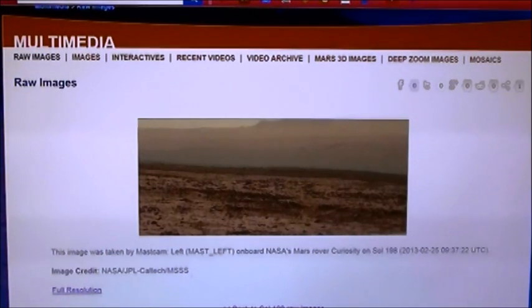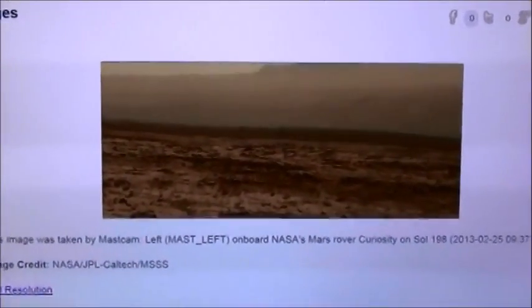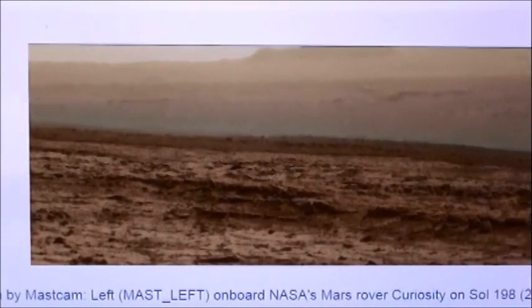I've been looking around for something more interesting than what they've been showing lately. So we've gone back in time to day 198 here on Mars. Here's a picture of day 198 — just plain old Mars, plain old nothing, right? I've done some editing and let's just take a closer look. It's a little colorful, but it's so we can bring things out. Let's just take a look-see here and start browsing around.